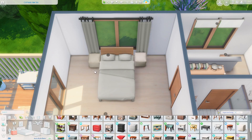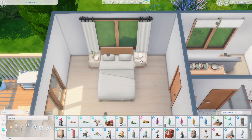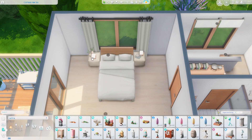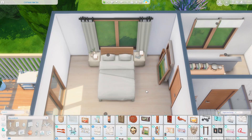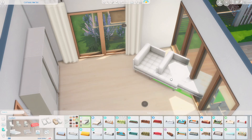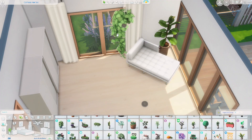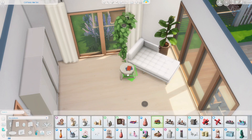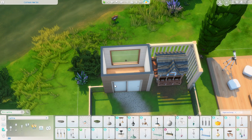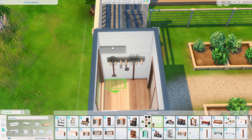Starting on the bedroom, I really liked how this turned out — again I kept it really minimal and wanted it to feel kind of soft. And this actually means we're coming to the end of the build. Thank you so so much for taking the time to watch my video, I really appreciate it. You can download this on the gallery — my Origin ID is Simmer Jess. Thank you so much for watching, I hope you have an excellent day!